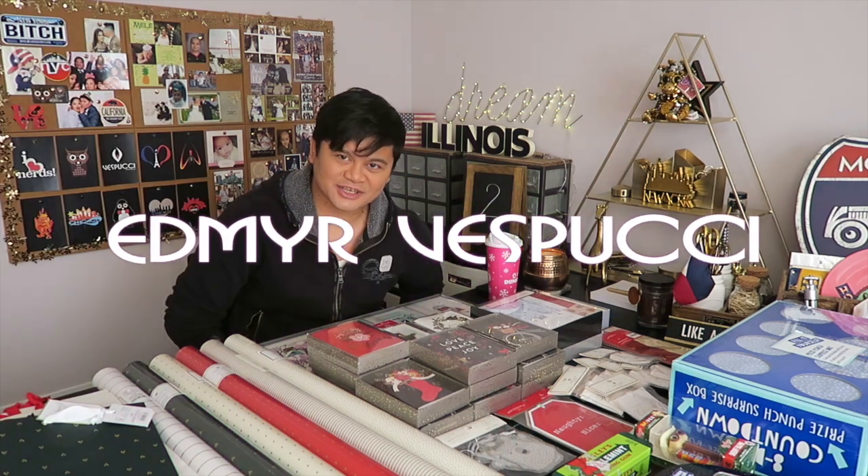Hey guys, welcome back to my channel. This is Edmere with another video for you this week, and today I will be showing you the haul that I did at Target.